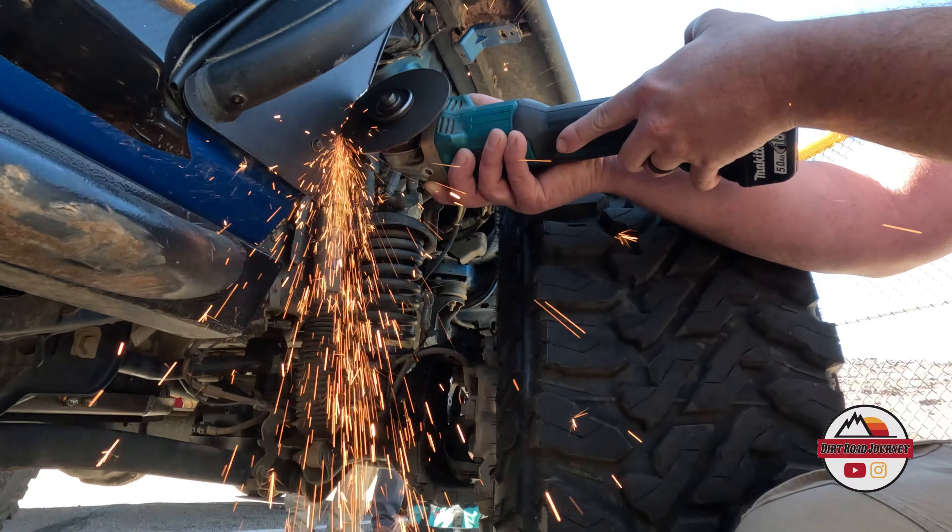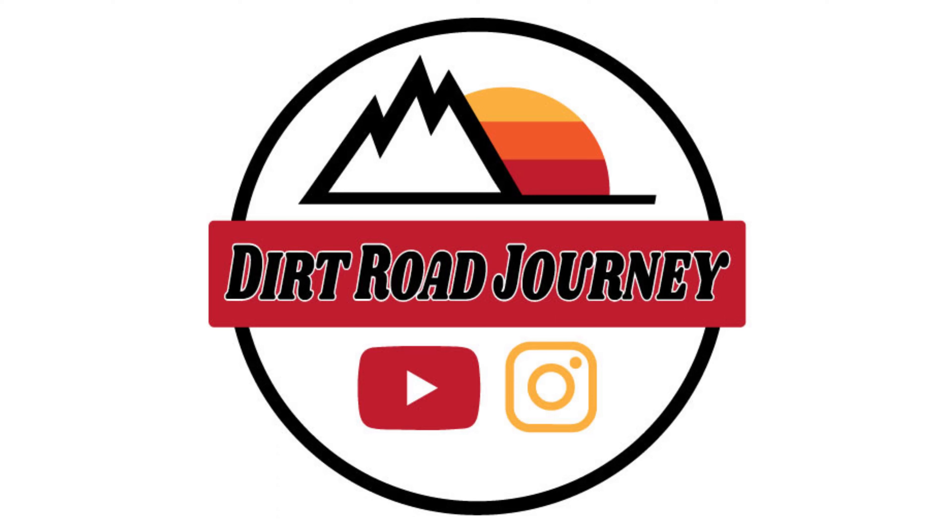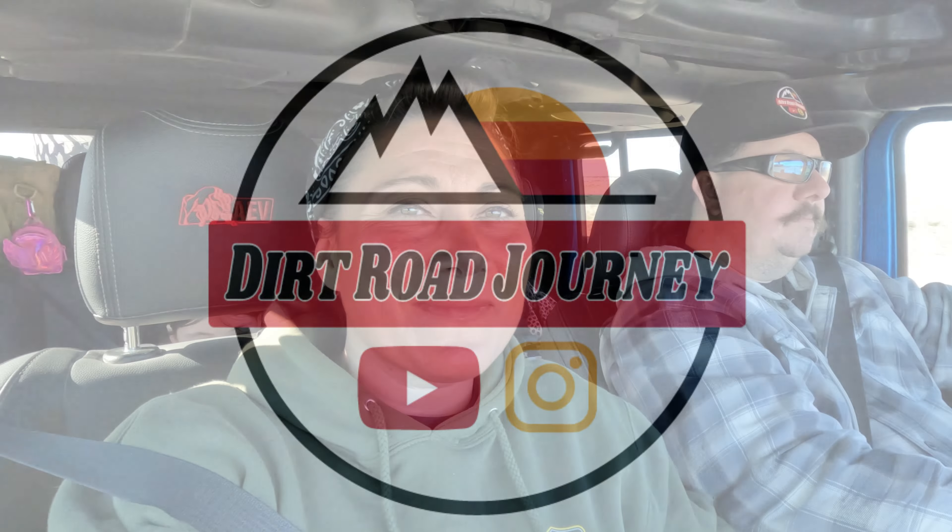Hello my fellow dirt road travelers! We are out here in Moab for Easter Jeep Safari. It is our first day out here, so come along with us.